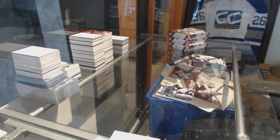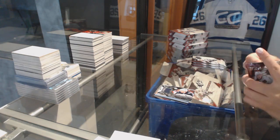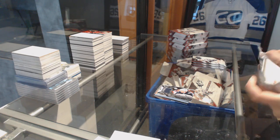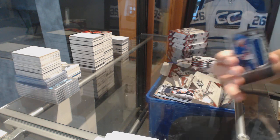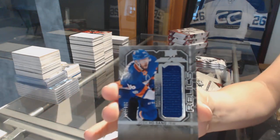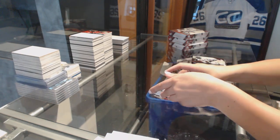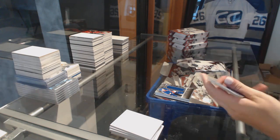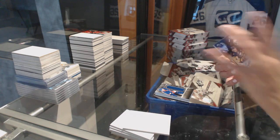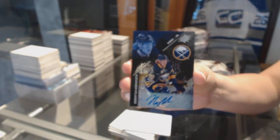All right. We've got a rookie trademarks jersey of Josh Ho-Sang for the Islanders. We've got a rookie auto numbered to 299 of Alex Nylander for the Buffalo Sabres.